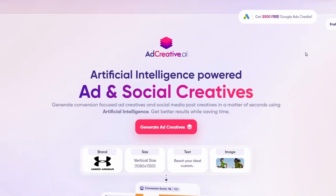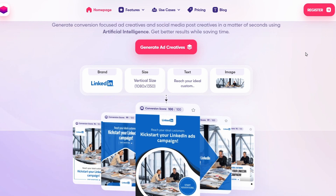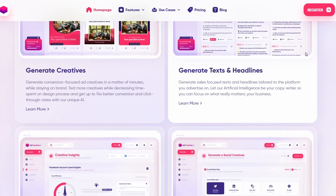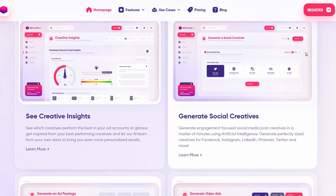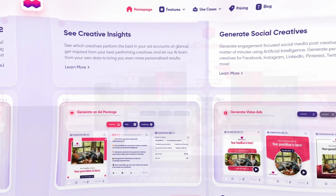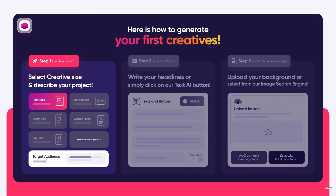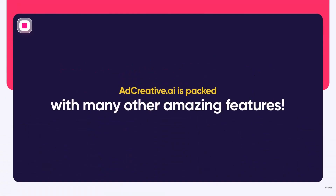Ad Creative AI. Ad Creative AI is an AI-powered ad creative platform that helps businesses create high-converting ads in minutes. With AdCreative.ai, you can simply provide your campaign goals and target audience, and the platform will generate a variety of ad creatives that are tailored to your specific needs. Ad Creative AI uses a massive database of high-performing ad creatives to generate its recommendations, so you can be confident that your ads will be effective.